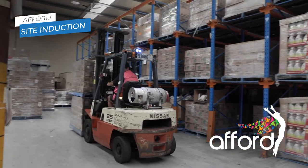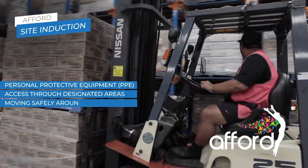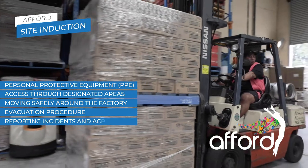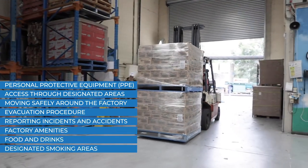Our site induction video will cover things like PPE, designated access areas, moving safely around the factory, evacuation procedure, reporting incidents, factory amenities, food and drinks, and designated smoking areas.